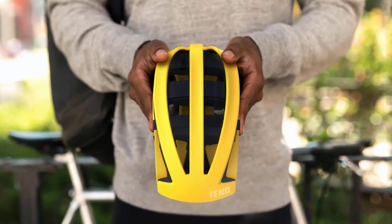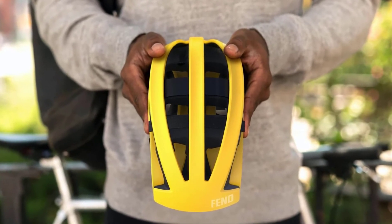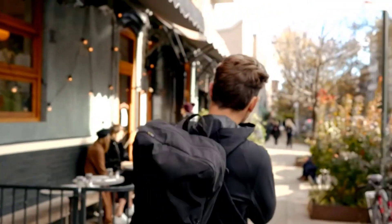No matter your head size or shape, we have you covered. Using our integrated dial fit system, adjustable straps, and extra pads, we've created the perfect fit just for you.